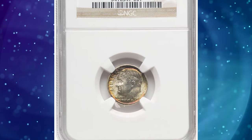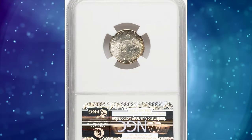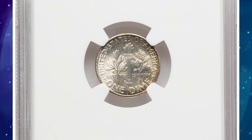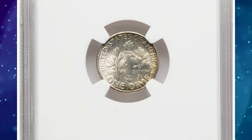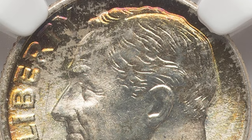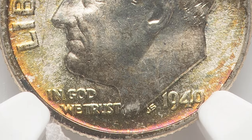Number 7: Attractively Toned 1949 D Roosevelt Dime, graded as MS-68 Full Bands by NGC, with star designation from the Coin Grading Service. According to NGC, the huge mintages of 1941–46, combined with a post-war economic slump, reduced coinage of dimes to the point where the 1949 D became the second lowest mintage of this series from the Denver Mint.